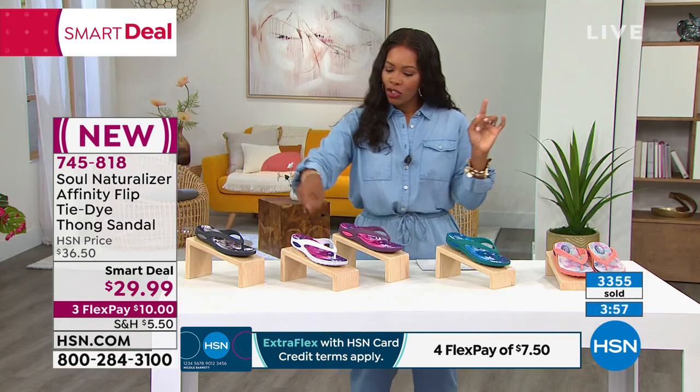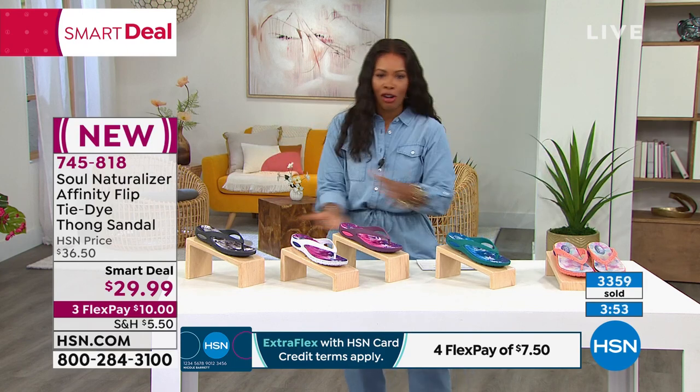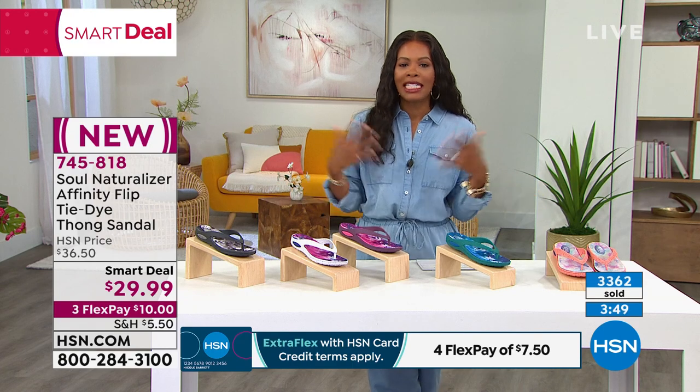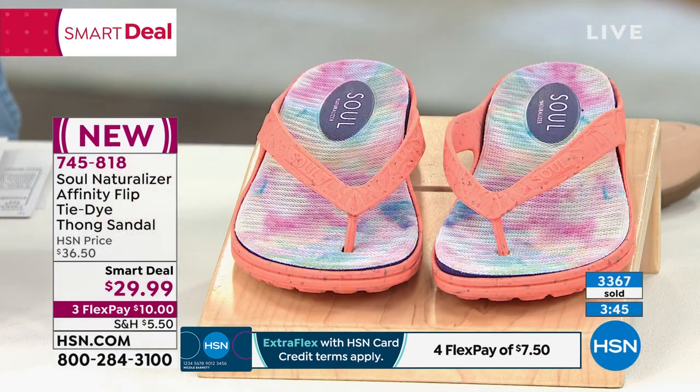They're all so good — all the colors are just great. Monday, Tuesday, Wednesday, Thursday, Friday — you see where I'm going with this, and then you start all over. If you do wear flip-flops, there's nothing to say you couldn't get a couple, especially at a smart deal, especially when they're on FlexPay, especially when — well, the coral is the most limited of all of them.